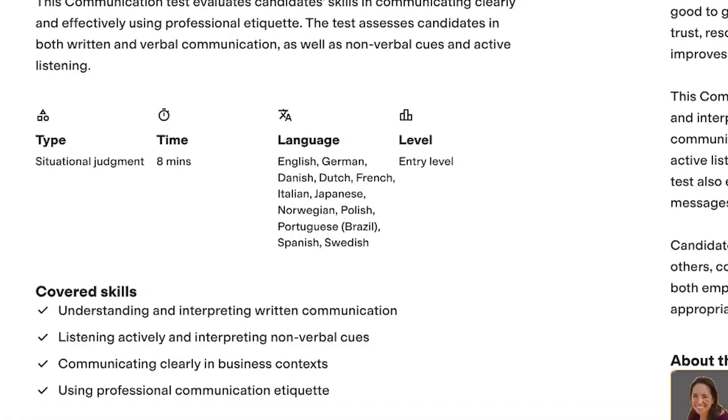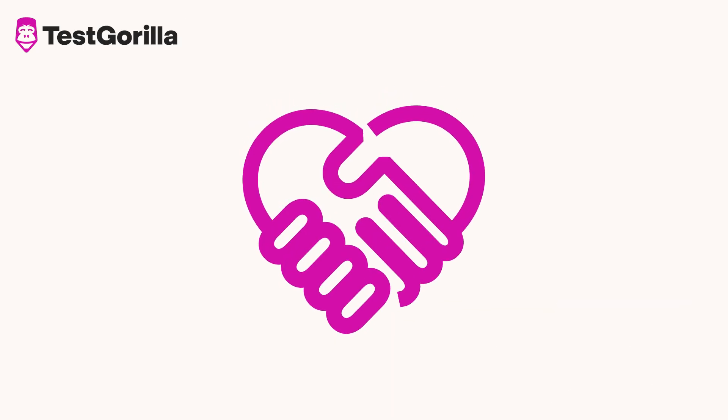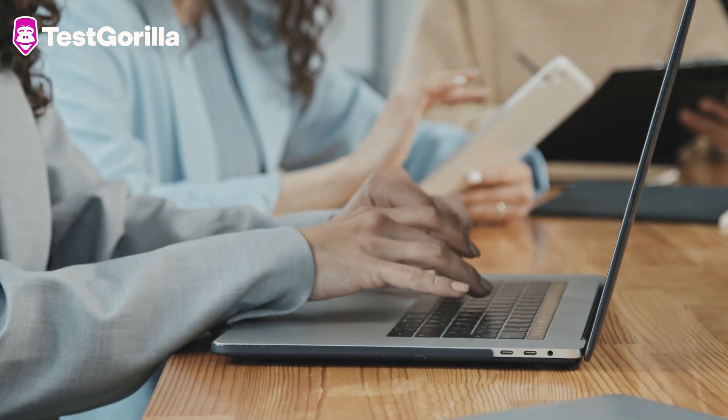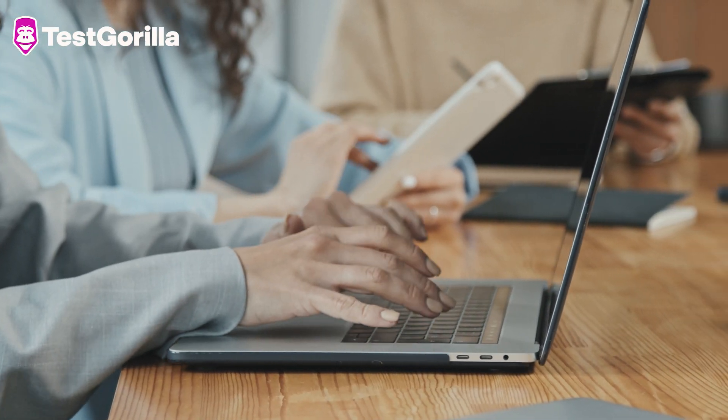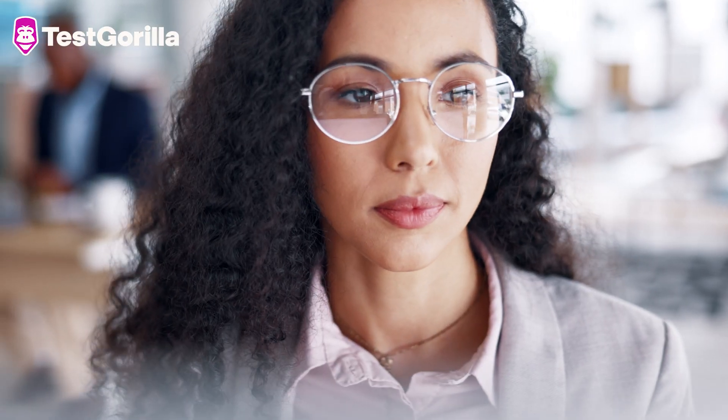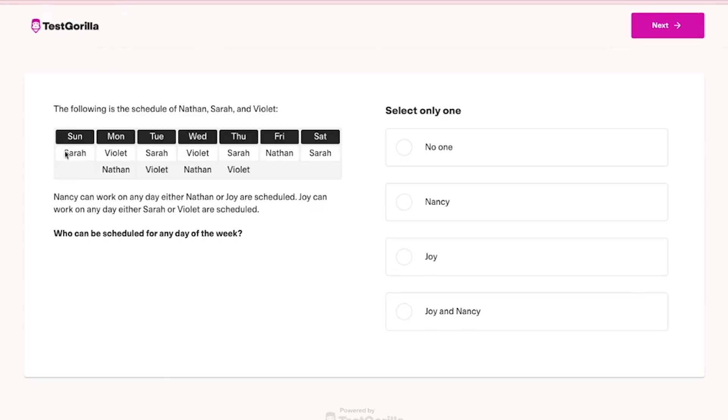Our team provides edits and guidance so the test aligns with industry best practices and our own unique style and format. They ensure our tests are valid, reliable, fair and inclusive of a global audience. After this, an additional independent subject matter expert reviews the questions for accuracy and technical correctness. A professional copy editor ensures our test items reflect our in-house standards for inclusive language and tone of voice.